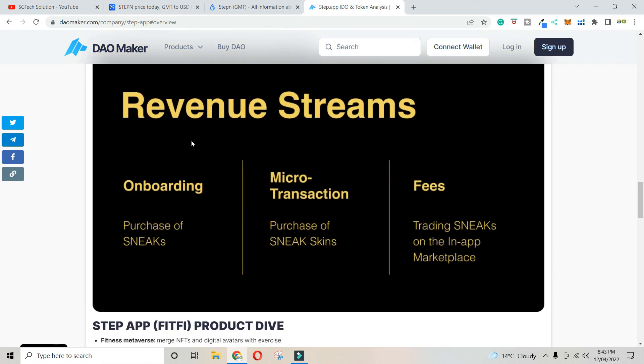How can you generate revenue in this system? Through on-boarding, sneakers, and NFTs. The mobile app is available, so if you want to run or go jogging, you can earn coins through the app.